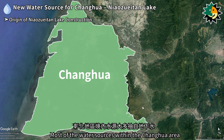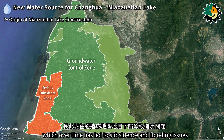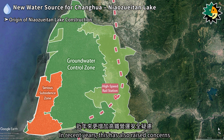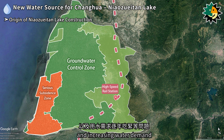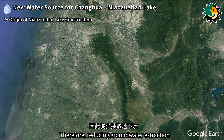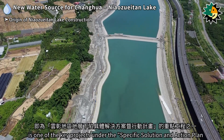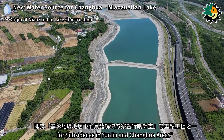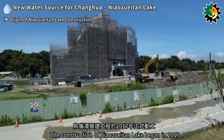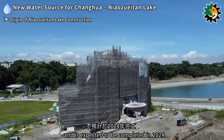Most of the water sources within the Xizhou area are drawn from groundwater, which over time has led to subsidence and flooding issues. In recent years, this has also raised concerns about operational safety of the high-speed rail and increasing water demand. Therefore, reducing groundwater extraction and finding alternative water sources is crucial. The construction of Niaozuitan Lake is one of the key projects under the Specific Solution and Action Plan for subsidence in Yunlin and Zhanghua areas, beginning in 2017 and expected to be completed in 2024.